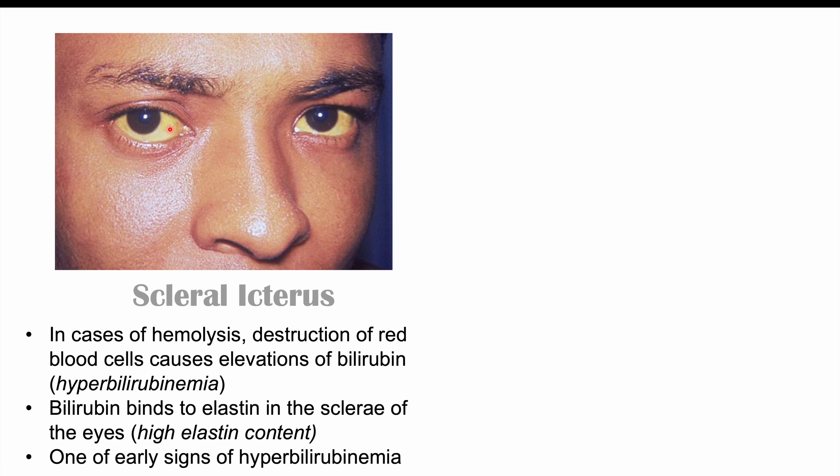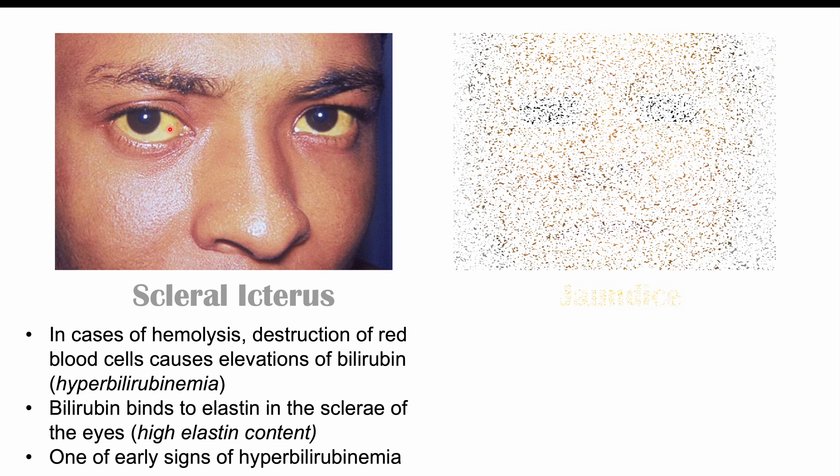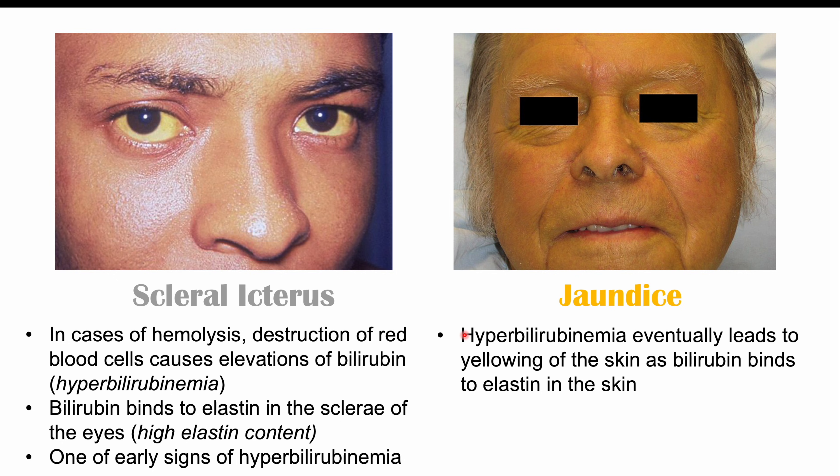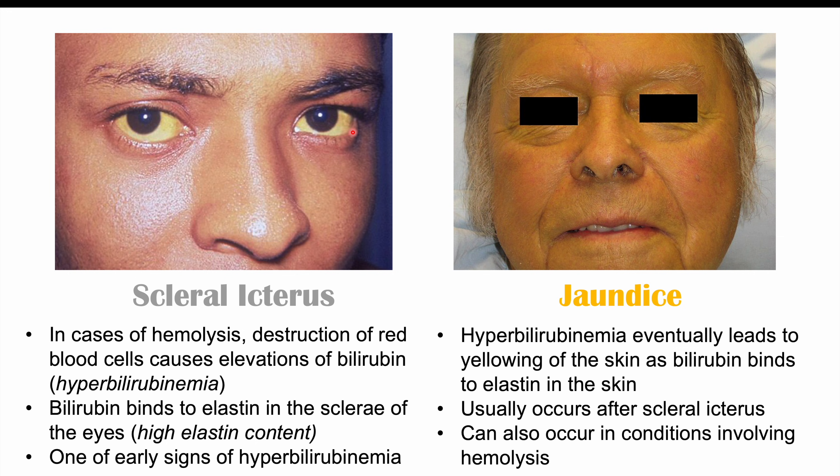Because bilirubin likes to bind to elastin and there is such a high elastin content in the sclera, scleraicterus is actually one of the earlier signs of hyperbilirubinemia — we can even see it before jaundice. Jaundice is a yellowing of the skin, and the hyperbilirubinemia we just discussed can eventually lead to yellowing of the skin as bilirubin binds to elastin in the skin. It usually occurs after scleraicterus, and again it can occur in conditions involving hemolysis or in certain types of chronic anemia such as vitamin B12 deficiency.